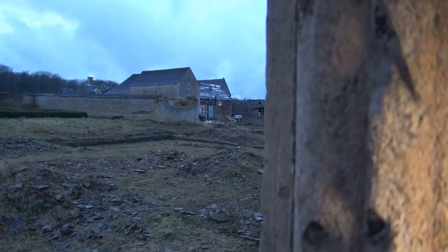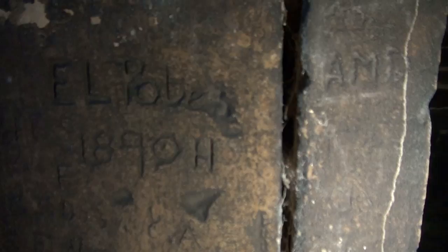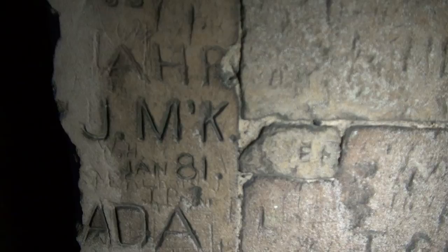Guys, we just noticed we are literally that close to a house — there's people in it — so we've got to be quiet. But look at this old graffiti. Not 1809 — that graffiti is older. There's another bit of graffiti there. The graffiti is just amazing, look at all that. Wonder if anybody could find any of these names. JMK, January 81.